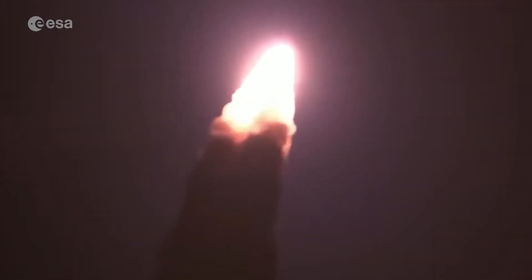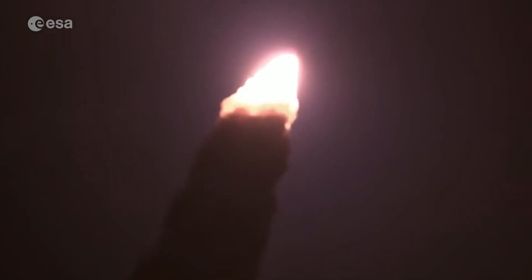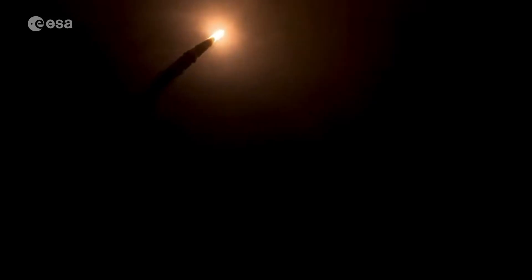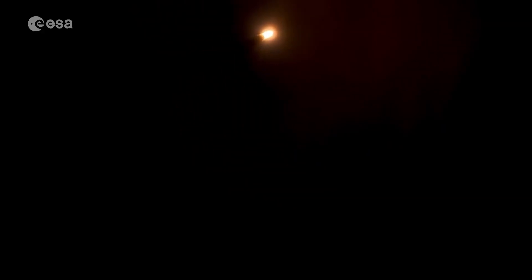SLS now traveling 607 miles per hour. You're looking at 8.8 million pounds of maximum thrust. Quiet here in the loops in Mission Control. The four core stage engines are throttling down ahead of passing through Max Q.